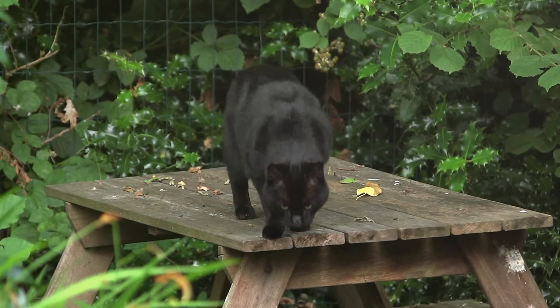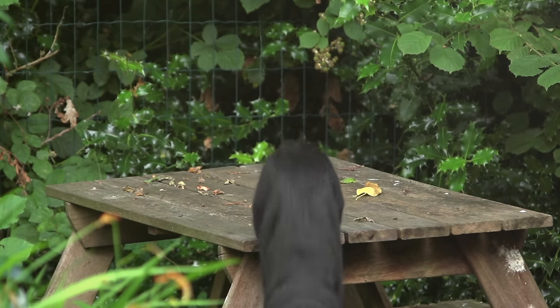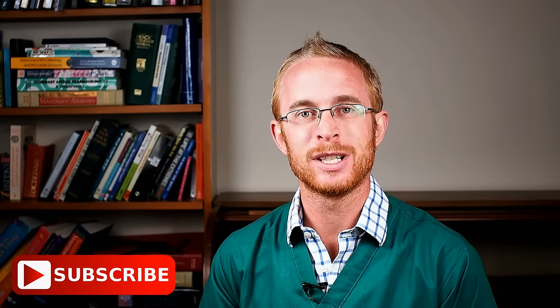Other conditions that affect the bladder and urinary tract itself — things like cystitis, bladder tumours, and bladder stones — can also be responsible. If there's anything like that going on, we need to tackle the root cause, and that should resolve the problem with inappropriate urination. If your cat has arthritis or cystitis, I've got videos and strategies linked down in the description below.